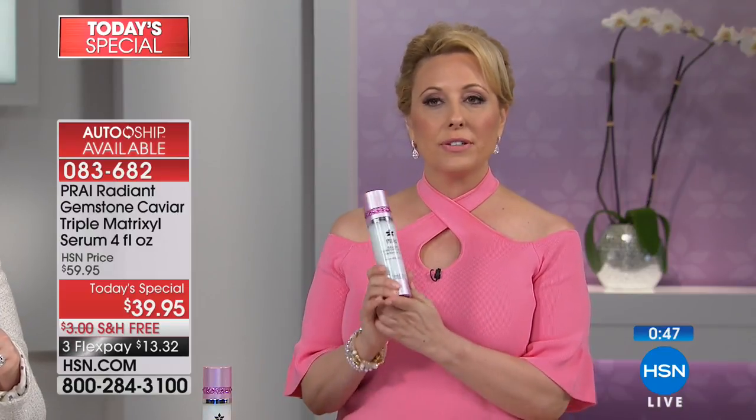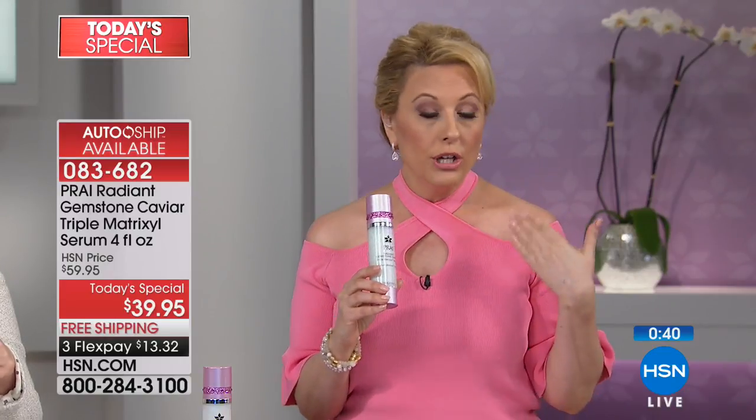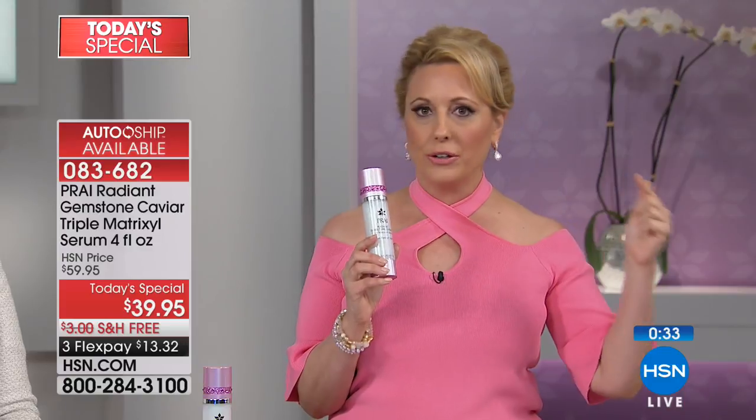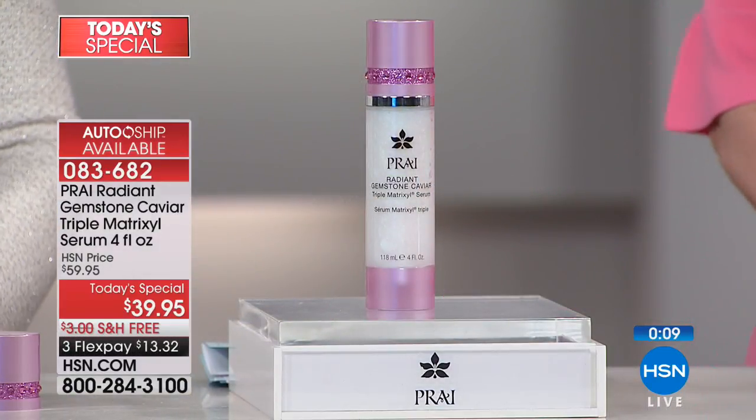This is one day only. It's about 6:20 p.m. on the East Coast; at midnight, this price goes away. I recommend everybody ordering auto-ship to give it a try. Even if you have a skincare regimen you love — what does your skin look like? Is there a glow? As your wrinkles get diminished, you'll realize this is doing seven jobs at once. You'd think it would be hundreds of dollars — it's $39.95. We give you $13.32 to get home, free shipping, try it for 30 days, and if you don't love it, you get 100% of your purchase price back.